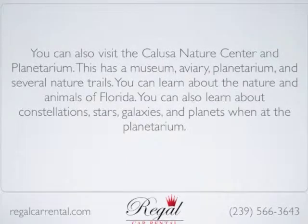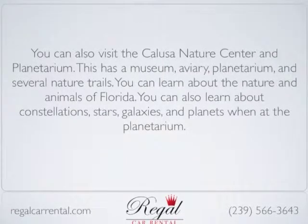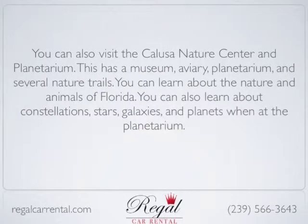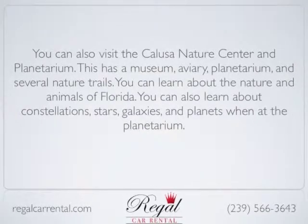You can also visit the Calusa Nature Center and Planetarium. This has a museum, aviary, planetarium, and several nature trails. You can learn about the nature and animals of Florida.